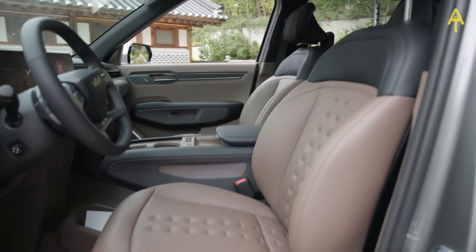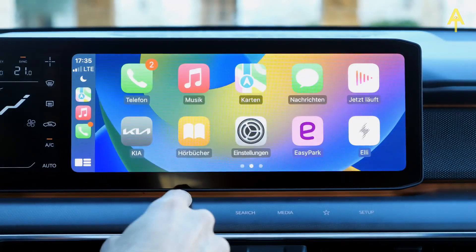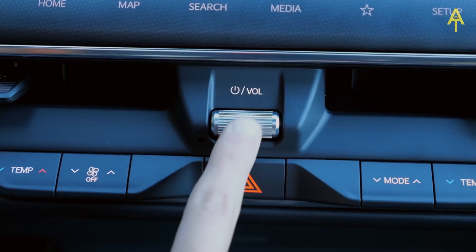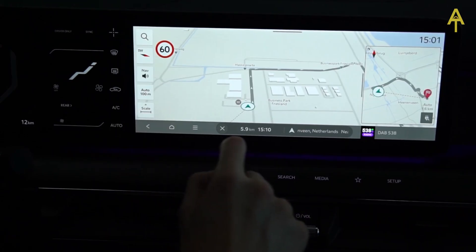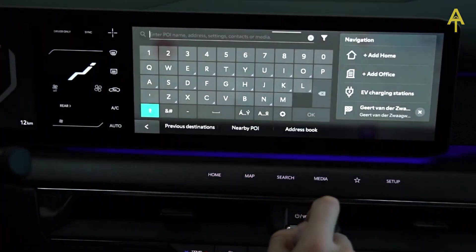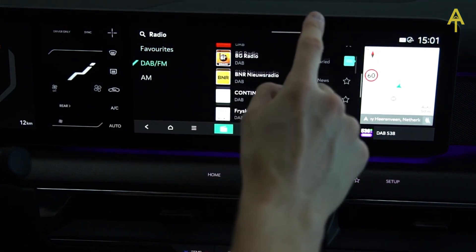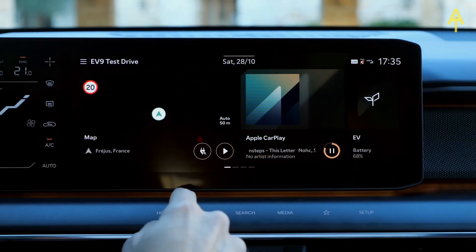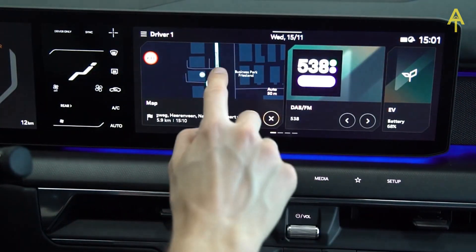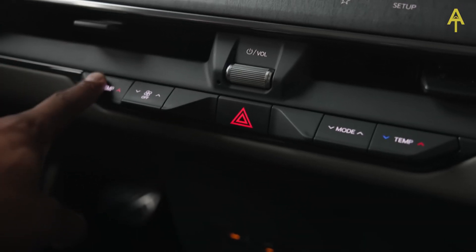All models get some welcome premium standard equipment, including heated and ventilated seats in the front and the outer middle row, along with Apple CarPlay and Android Auto connectivity. Physical climate control buttons have been retained — there's no frustrating hiding of buttons in touchscreen menus here. The line of shortcuts below the screen — home, map, search, media, a programmable favorite shortcut, and setup — have a nice haptic feel so you know you've pressed them hard enough to activate. When you use the screens, they also have a haptic click to confirm you've hit the icon you were aiming for, handy when you don't want to take your eyes off the road.